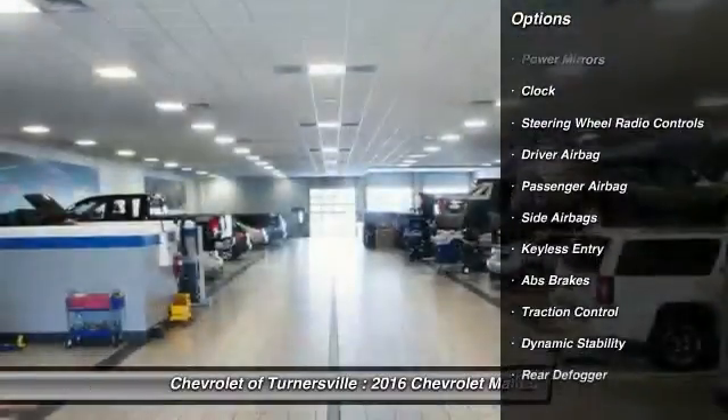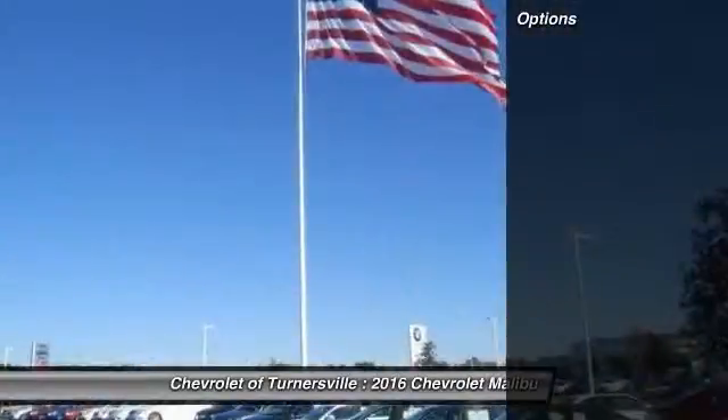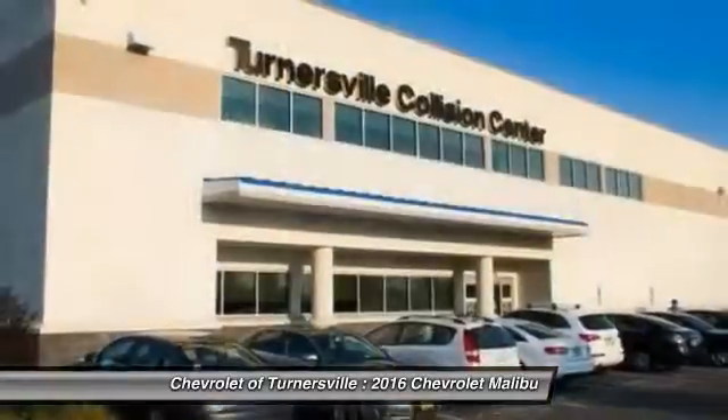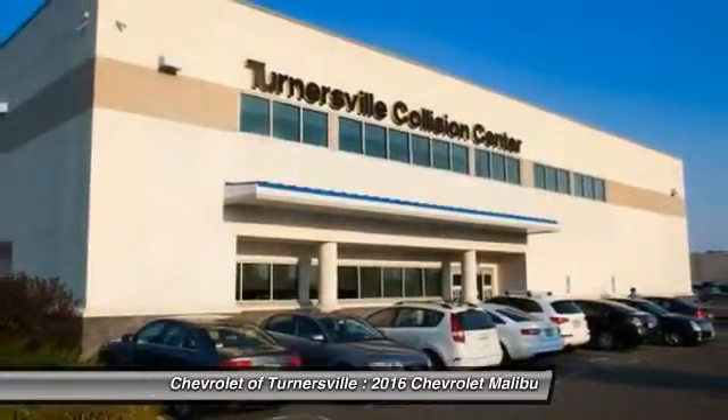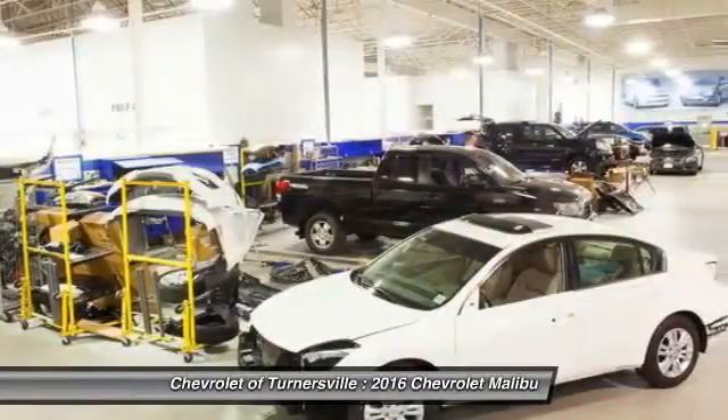Here are some of this vehicle's great options: keyless entry, traction control, Bluetooth, driver airbag, front air conditioning, side airbag, center armrest, clock, passenger airbag, daytime running lights.